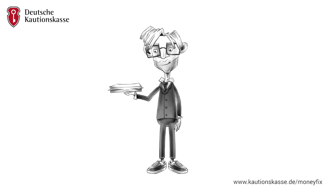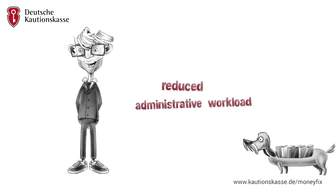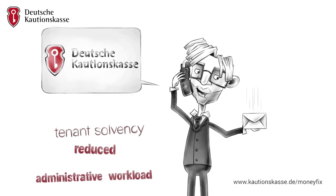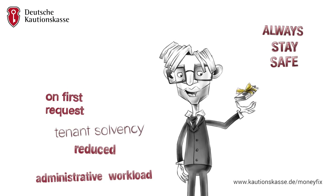What does your landlord get out of it? His administrative workload is reduced. The certificate documents your solvency. And most importantly, the Money Fixed Security Deposit is safer than any other deposit, thanks to the On First Request feature.